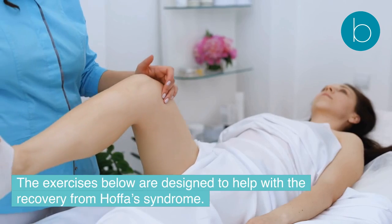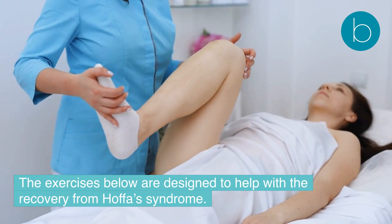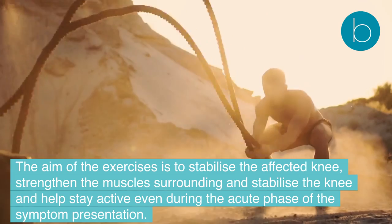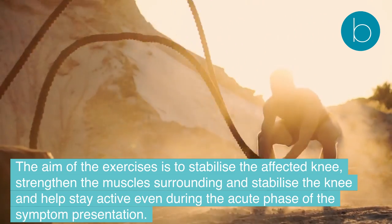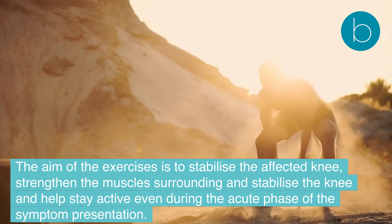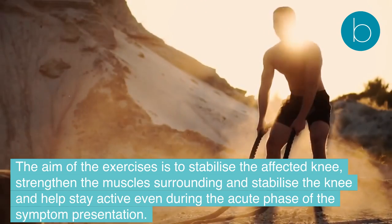What are the best exercises for Hoffa's fat pad syndrome rehab? The exercises below are designed to help with recovery from Hoffa's syndrome. The aim is to stabilize the affected knee, strengthen the surrounding muscles, and help you stay active even during the acute phase of symptom presentation.